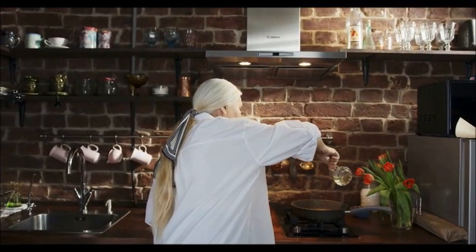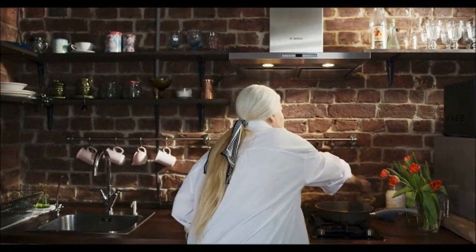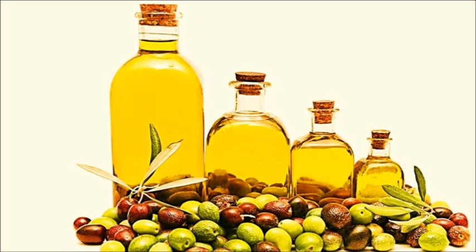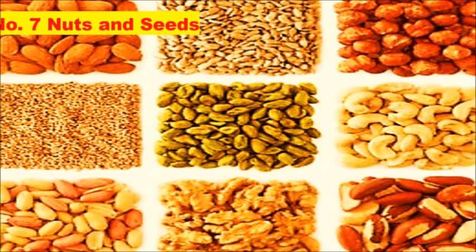Number six: olive oil. Olive oil provides impressive benefits for your heart. It's high in oleic acid, a monounsaturated fat that has been found to decrease heart disease risk factors in many studies. As a pure fat source, olive oil contains no carbs. It's an ideal base for salad dressings and healthy mayonnaise.